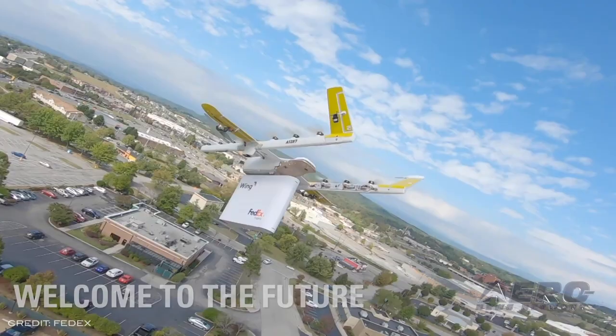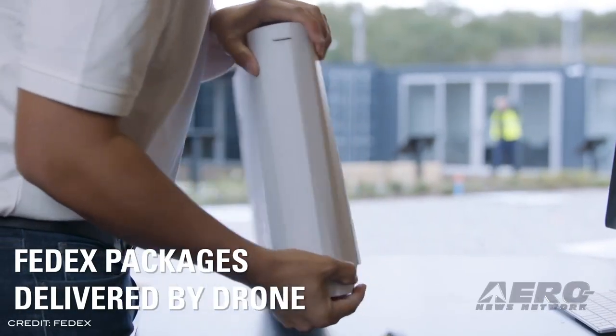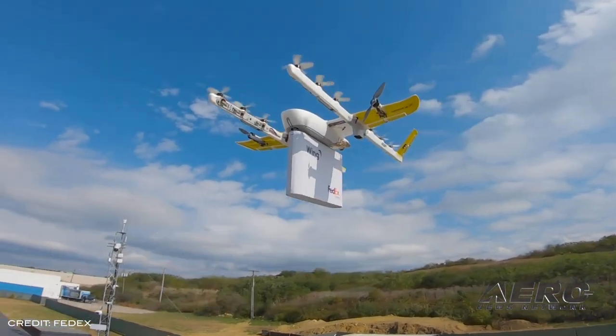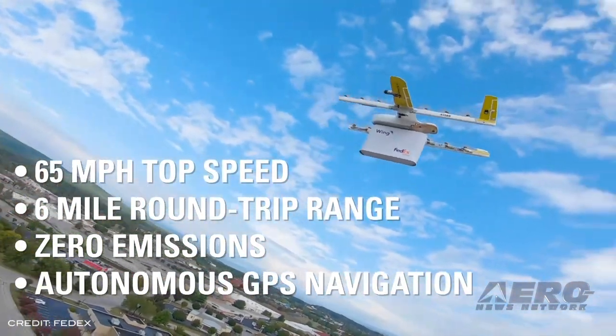For the first time in the United States, a drone completed a scheduled commercial residential delivery to a home in Christiansburg, Virginia. The drone delivery was conducted by Wing Aviation in collaboration with FedEx Express, as part of the DOT's UTM integration pilot program.